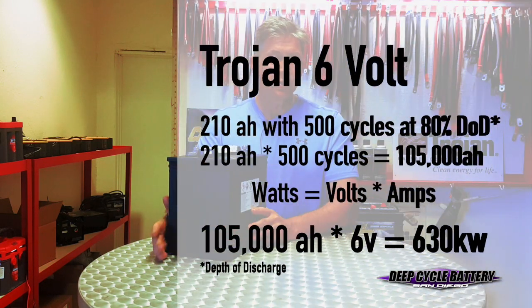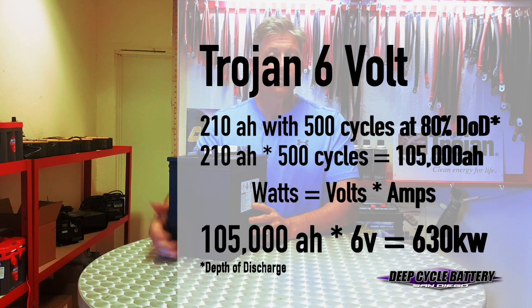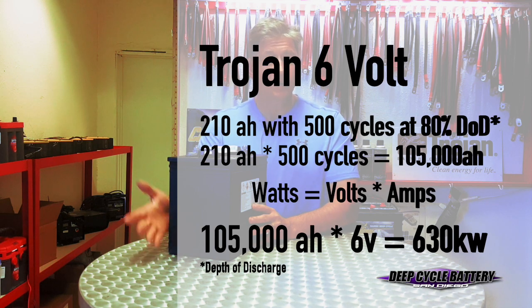Let's start with the Trojan. The Trojan has 210 amp hours, and in a laboratory the battery has about 500 cycles — charging and recharging to 80% depth of discharge. So let's do the math: 210 amp hours times 500 cycles equals 105,000 amp hours. Now we want to convert to kilowatts. Watts equals volts times amps, so 105,000 amp hours times six volts equals 630 kilowatts of power.